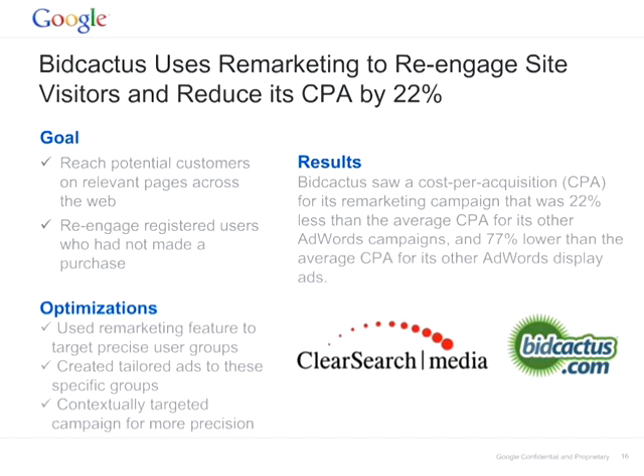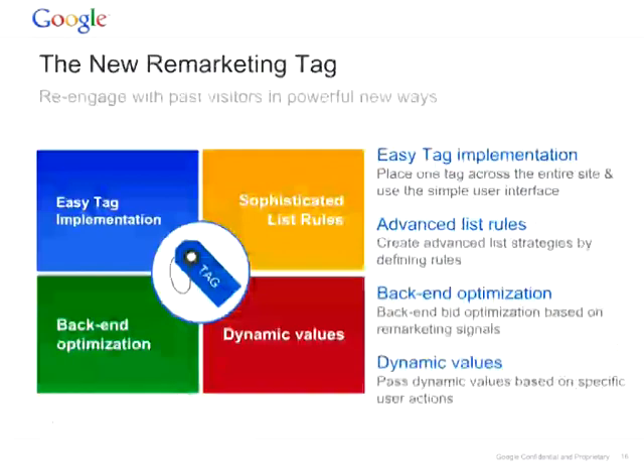Thank you so much, Beatriz. Hi everyone, we will be talking through the remarketing features in detail now. Let's look at the new remarketing tag. The new remarketing tag is very simple to implement — you can use advanced list rules to create assets. Many of you are already running remarketing using the original tag, but you have to create multiple pixels and tags for each and every page you want to tag. This is where the new remarketing tag comes in — you can now have one tag implemented across the whole site and create advanced list rules from it.